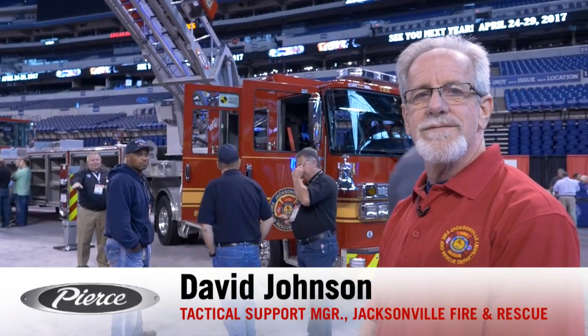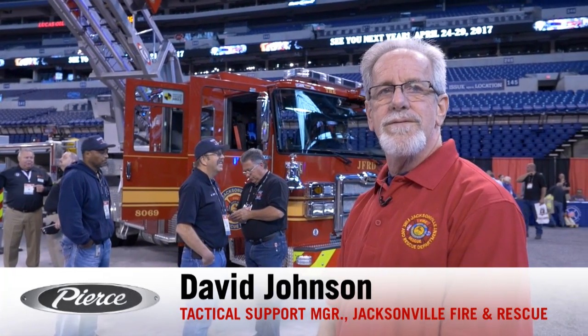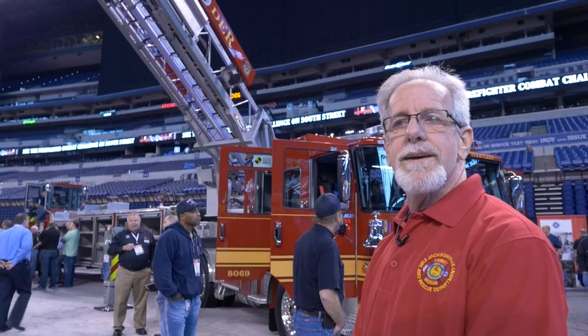Hi, I'm David Johnson with Jacksonville Fire and Rescue. We're a 1,200 uniform firefighter department with 58 stations, covering 843 square miles. We run fire and EMS.